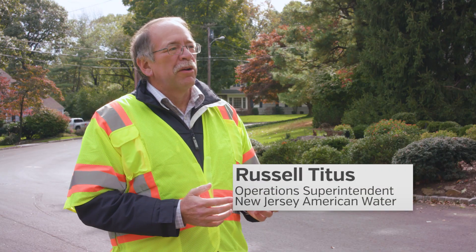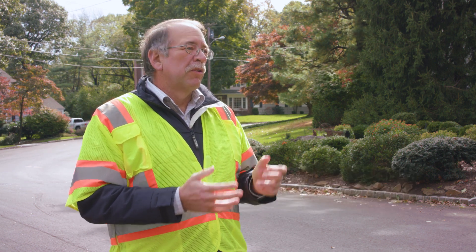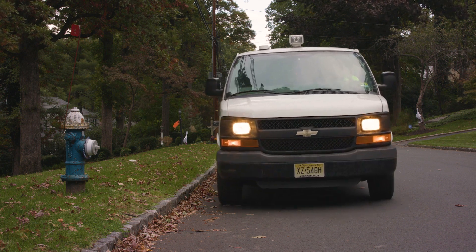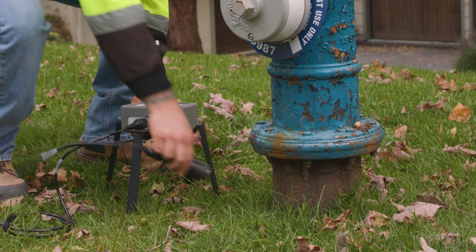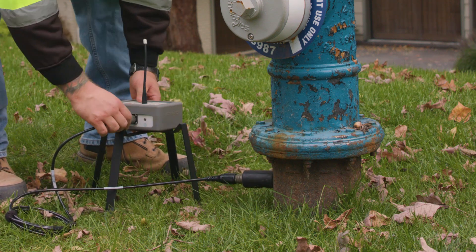New Jersey American Water traditionally has done leak detection in a method where we would go from point to point listening on services, hydrants, and valves. That's very labor intensive and typically it took us anywhere from two to three years to get through our entire water system.